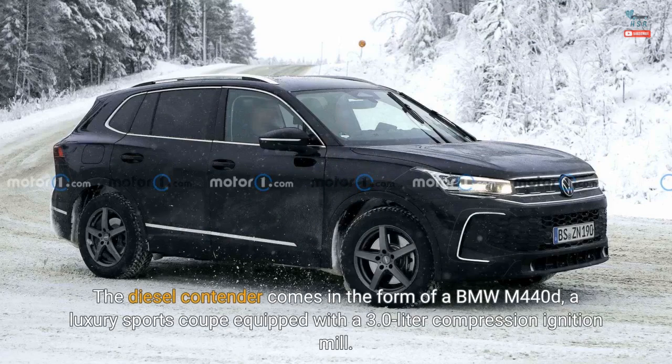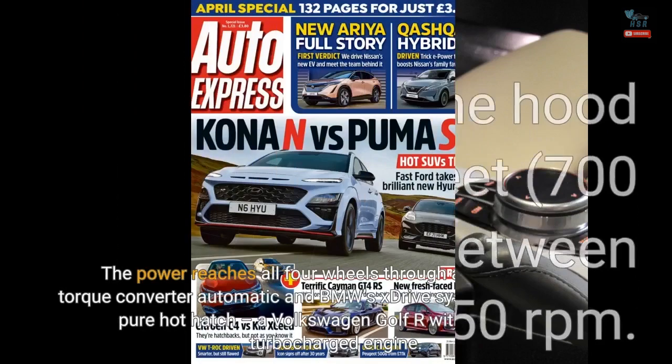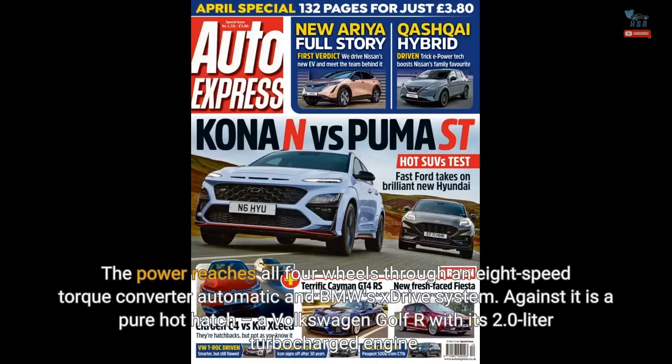The diesel contender comes in the form of a BMW M440d, a luxury sports coupe equipped with a 3.0-liter compression ignition mill. The B57 inline-6 twin-turbocharged powertrain generates 335 horsepower (250 kilowatts) and 516 pound-feet (700 Newton-meters) of torque, with peak twist available between 1,750 and 2,250 rpm. The power reaches all four wheels through an 8-speed torque converter automatic and BMW's xDrive system.